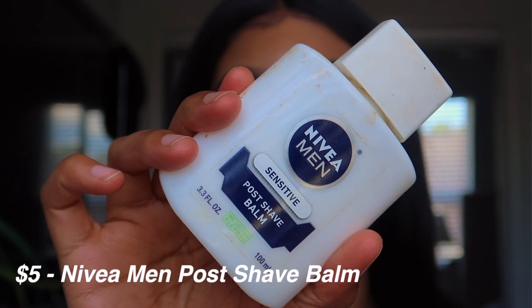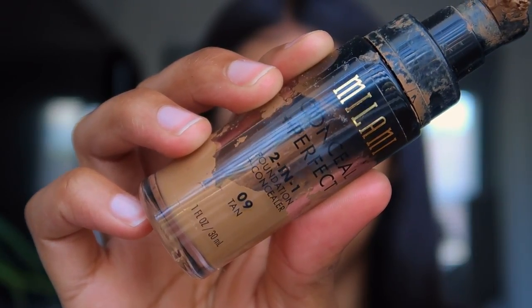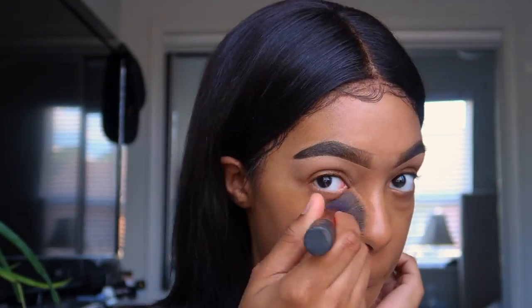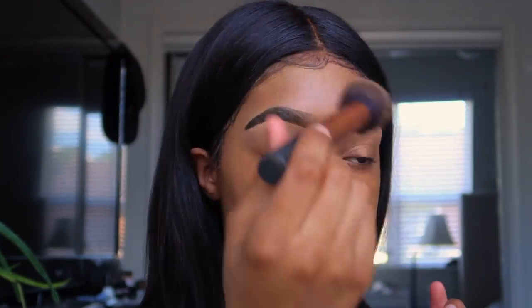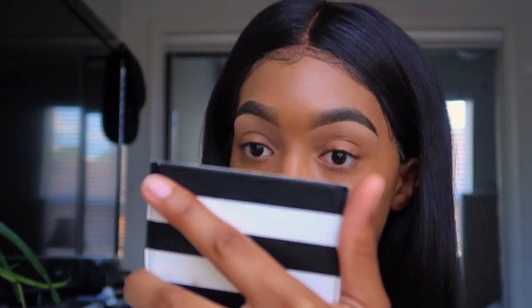Now I'm using this as my primer. I don't know if some of y'all remember when this was like a whole trend, but I never stopped using it because it was just so good. You apply it to your face and then once it gets tacky, put on your foundation. I'm putting on my foundation with a brush first because it makes everything even and I don't have to use as much product, then I blend it out with a sponge.